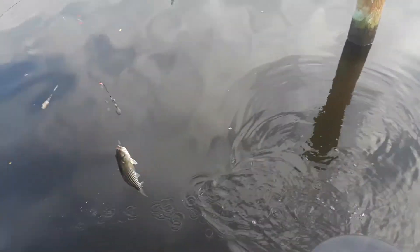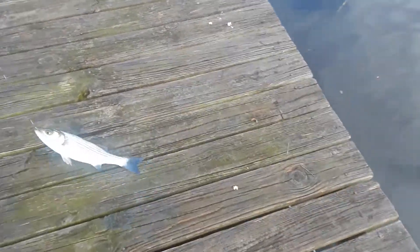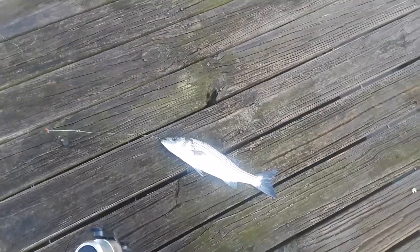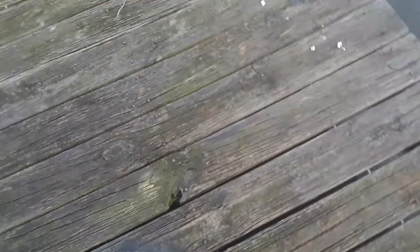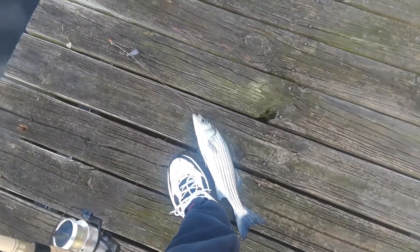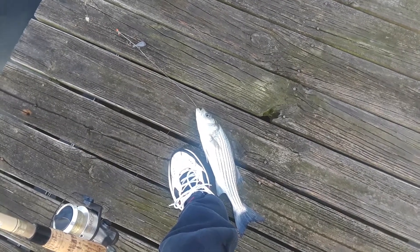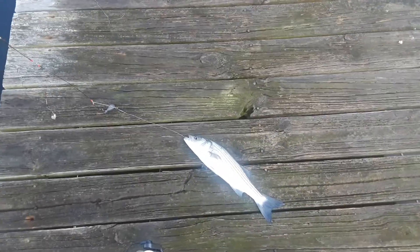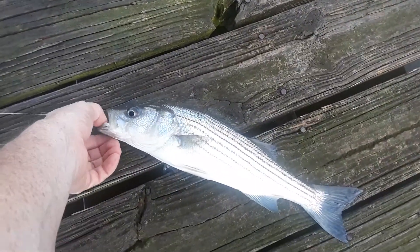Back home we'd call it a striper, and he's not a bad size at all. They need to be 19 inches to keep them. This one is — my foot's about 13 and a half, maybe 14 inches because of my shoe size — so it's close but not quite.